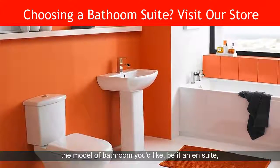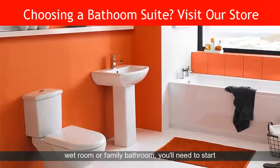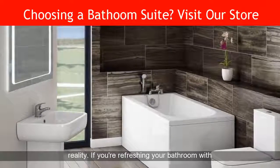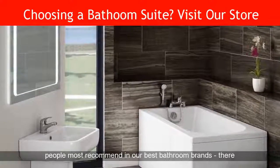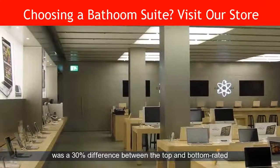Once you've chosen the model of bathroom you'd like, be it an en suite, wet room or family bathroom, you'll need to start looking at exactly what you need to buy to make it a reality. If you're refreshing your bathroom with a whole new suite and look, you can find out which brands people most recommend in our best bathroom brands. There was a 30% difference between the top and bottom rated brands.